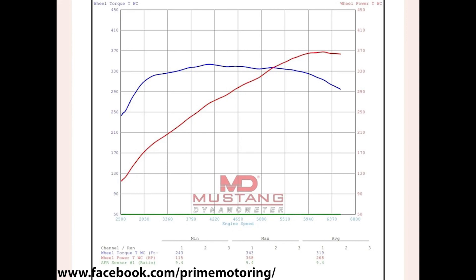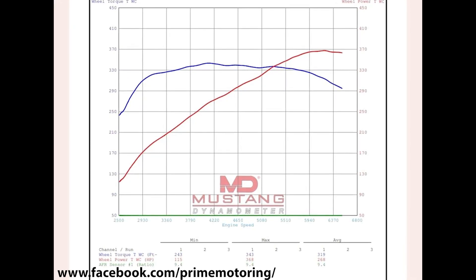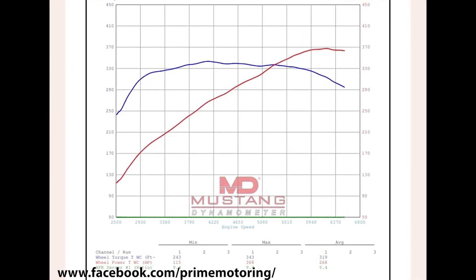Stage 2: intake and turbo back. Prime Motoring made 368 wheel horsepower and 343 wheel torque with just an intake and turbo back exhaust. I don't even want to list the amount of mods you need on the EJ257 to make that type of power — it's a big hole in your bank account or through your engine block. I'm getting more and more hyped up as I look at these results. It's absolutely insane — I don't really mind the plastic cladding anymore at this point.